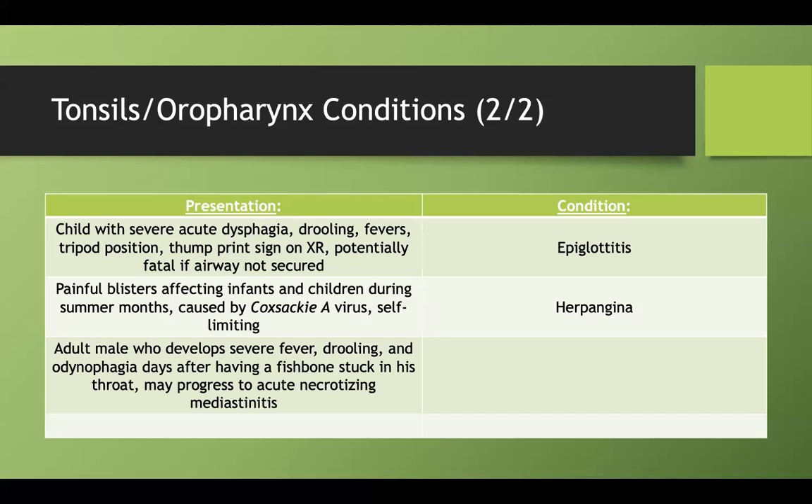What if an adult male develops severe fever, drooling, and odynophagia (painful swallowing) days after having a fishbone stuck in his throat, and this condition may progress to acute necrotizing mediastinitis? This is a retropharyngeal abscess. On presentation, they might mention someone who choked on food and then describe a mass visible in the back of the throat. Very low yield — more of a Step 2 or surgery shelf topic.